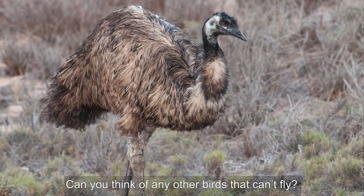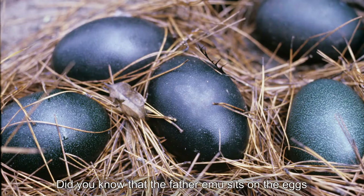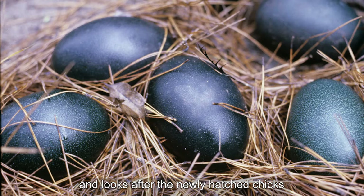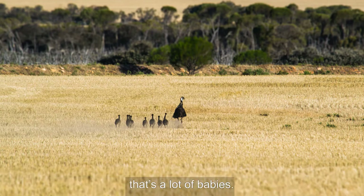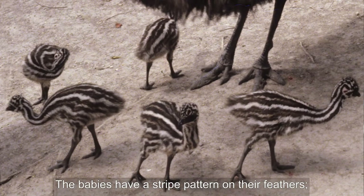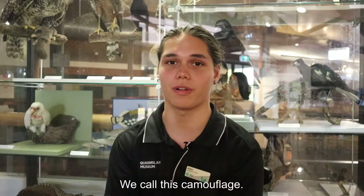Can you think of any other birds that can't fly? Did you know that the father emu sits on the eggs and looks after the newly hatched chicks without the mother's help? He may have to look after up to 10 chicks at once — that's a lot of babies. The babies have a stripe pattern on their feathers, which makes it very hard to see them among the grass. We call this camouflage.